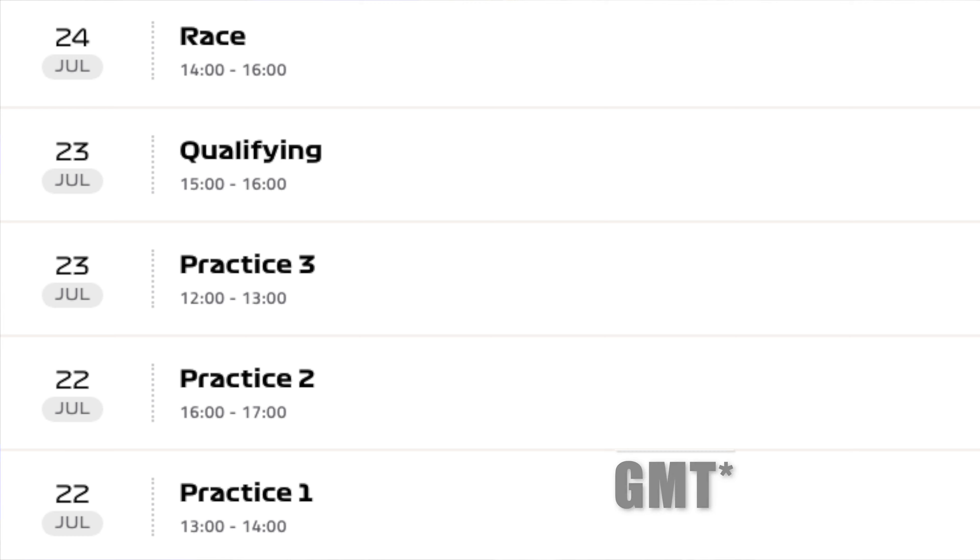The circuit's return in 2018 to the F1 calendar showed the world it's an actual overtaking gem, as we tend to get good overtaking here every year. The race takes place over 53 laps of this 5.8km circuit on Sunday.